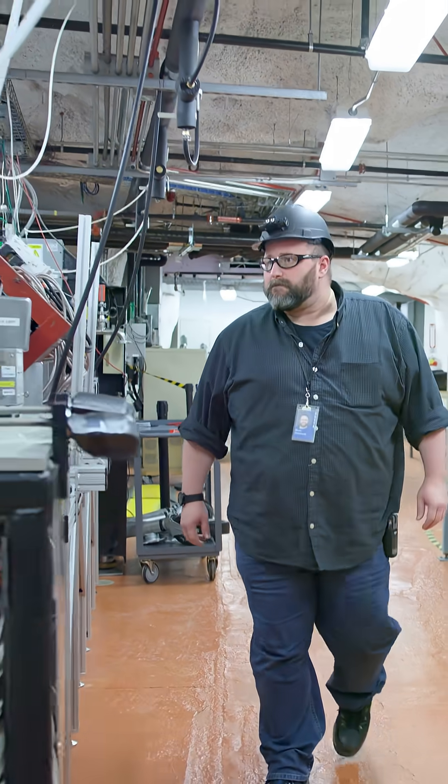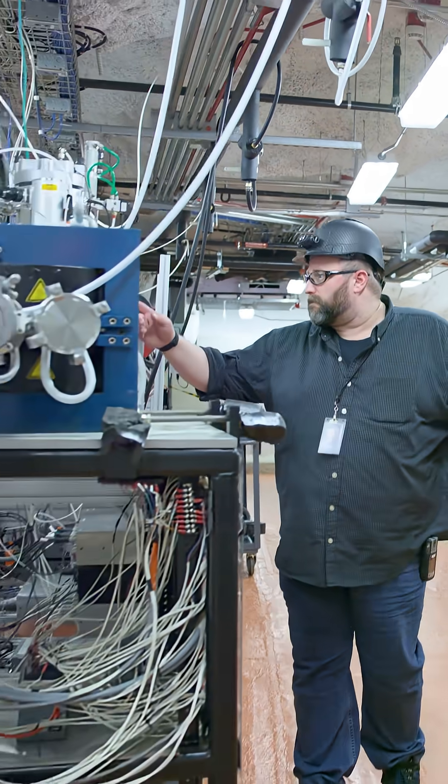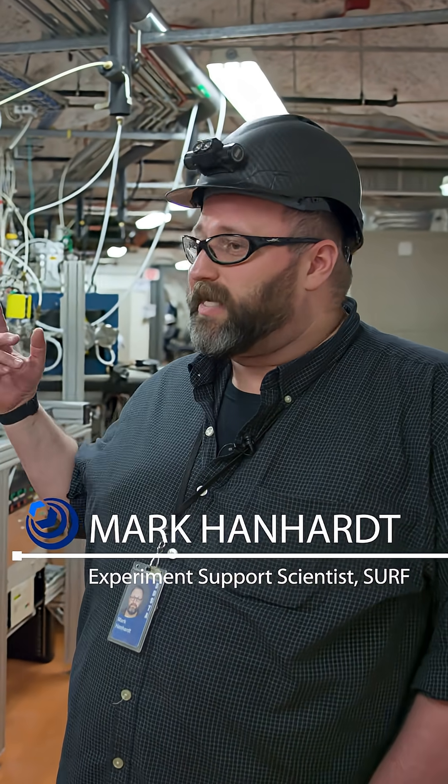It really is the beating heart of CASPER, because it's the source of all the particles that we shoot down the beamline at the target — without that, we have nothing. It's symbolic in the sense that when you ignite that plasma, it means you are ready to go and do science.